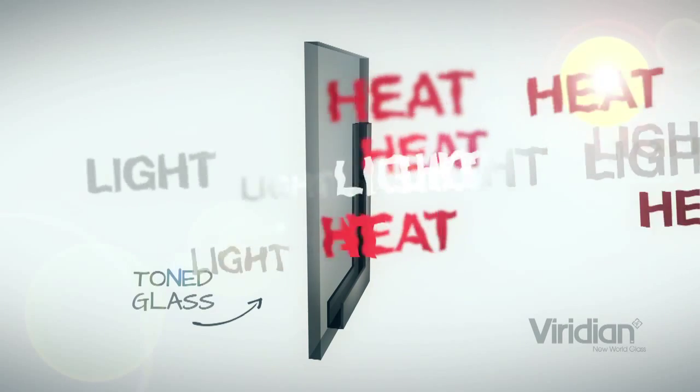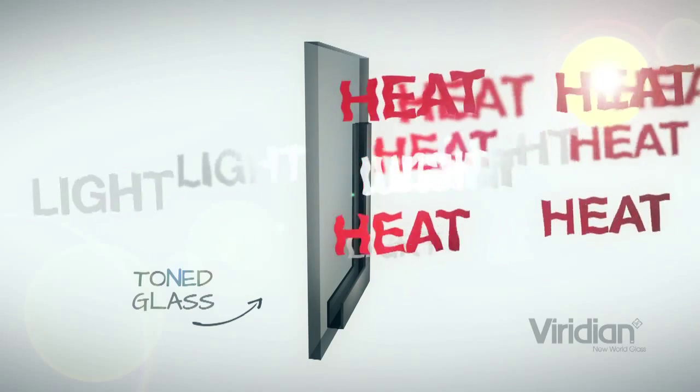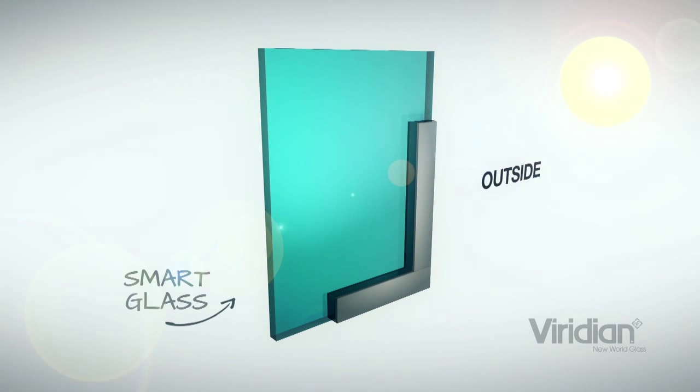Toned glass gives you the opportunity to balance the amount of light coming in against the amount of heat coming in. Unfortunately, that doesn't afford you any better insulation performance. For that you need to step up to something like our Smart Glass range, which has a microscopically thin coating applied to its surface.